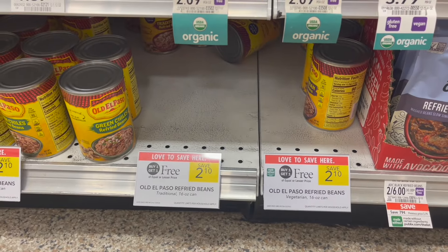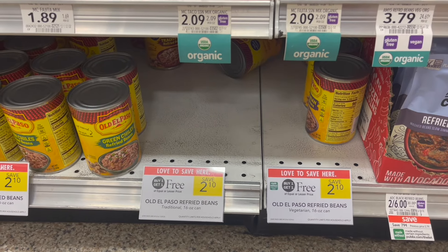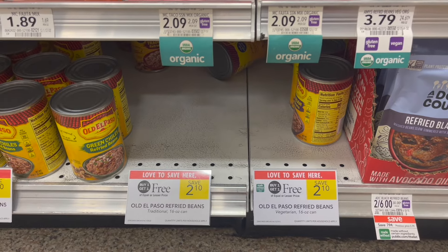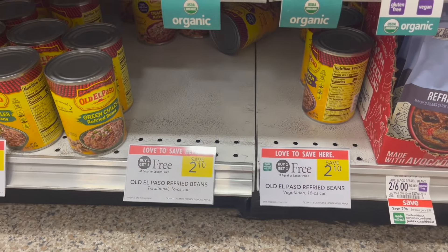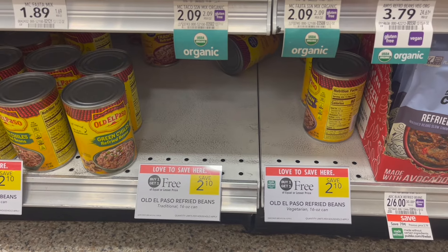You can also mix and match your rebate offer over on Ibotta with the Old El Paso refried beans. These are buy one, get one free at $2.10. So if you want to pick up two of these and two of the tortillas, you will get a really good deal as well. Just check what will attach to that Ibotta rebate and you can probably mix and match your products to get the best deal.